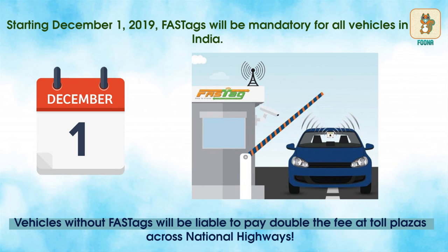Vehicles without FasTags will be liable to pay double the fee at toll plazas across national highways.